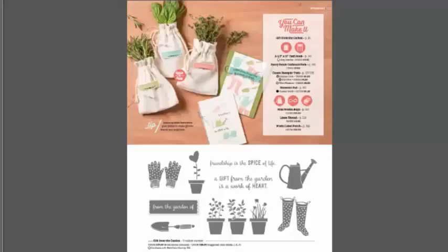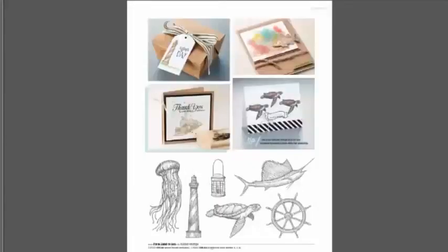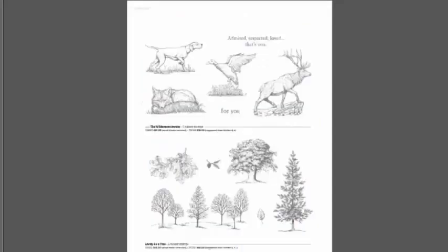More bundles and new greeting sets for you. This specific project kit will not be available until July — so we're putting on our sad face and waiting patiently while we enjoy other new products. Great realistically looking stamps. I love lighthouses — living on the East Coast, they're pretty popular.